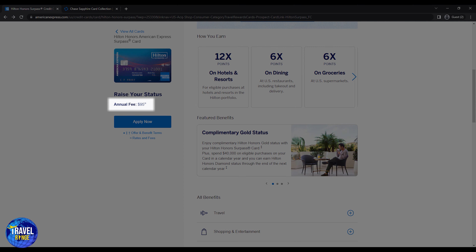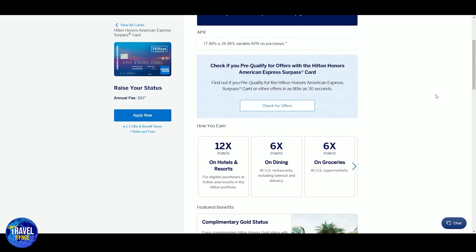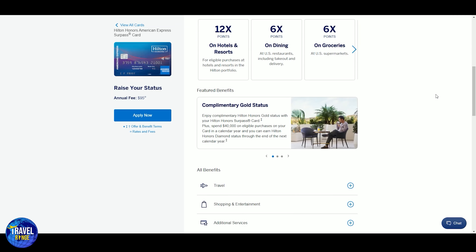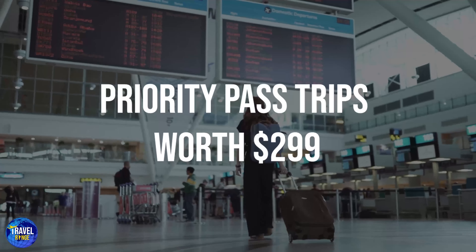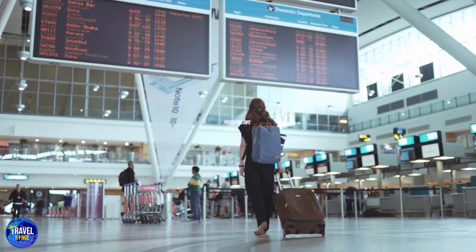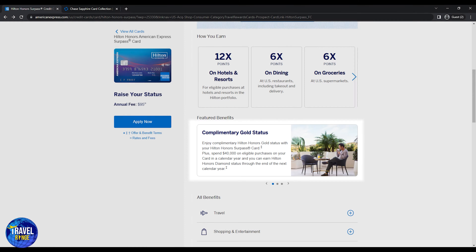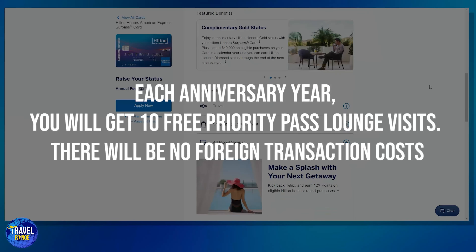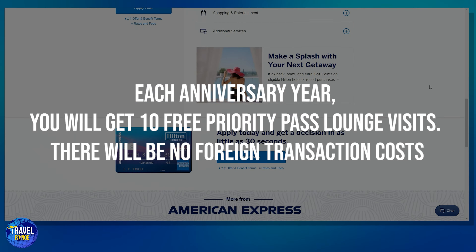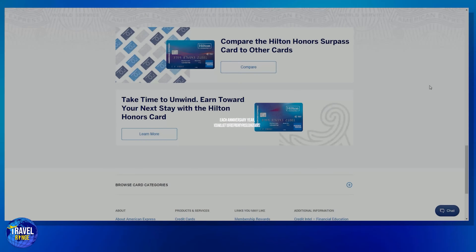Number eight is the Hilton Honors American Express card. Forbes Advisor gave this card a grade of 4.1 out of 5. If you use this card to make purchases at any Hilton umbrella hotel or resort you will get 12 times the bonus points, and six times more points if you shop at grocery stores or restaurants in the United States, for a low annual cost of $95.